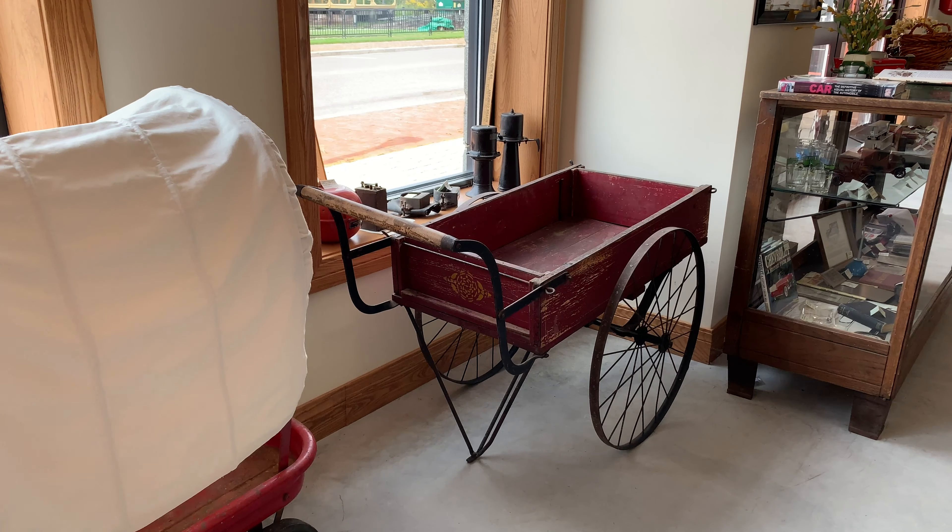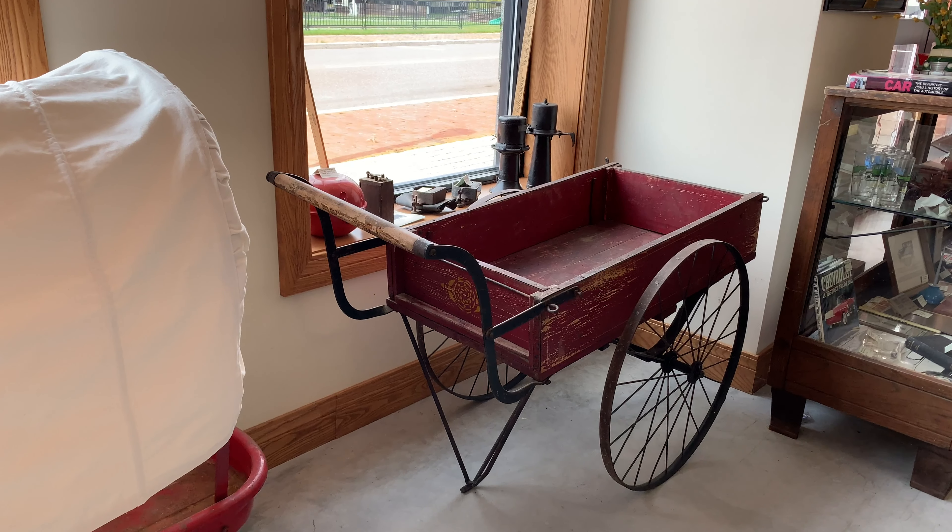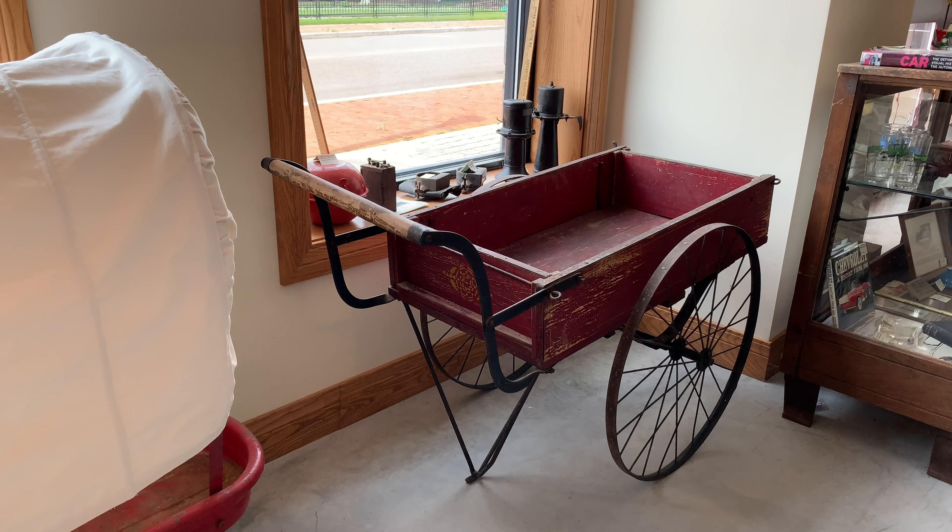And on the end is a garden cart — an antique garden cart. We take anything that has wheels.